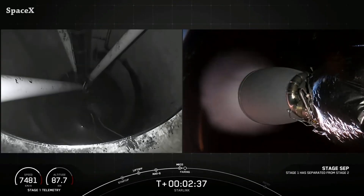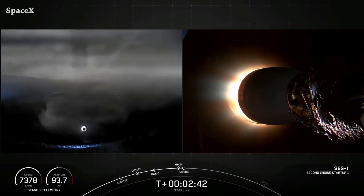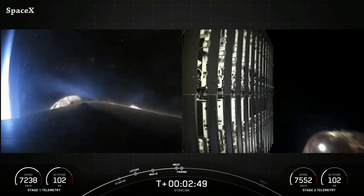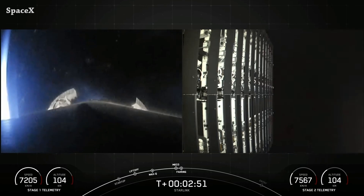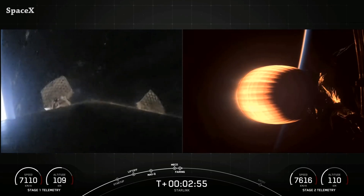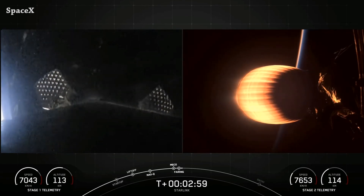We have stage separation and second stage engine ignition, and we have fairing separation. You can see there is an empty space for another seven satellites. Maybe there is a secret payload we can see from this angle, or it's just SpaceX running out of version 2 mini Starlink satellites.